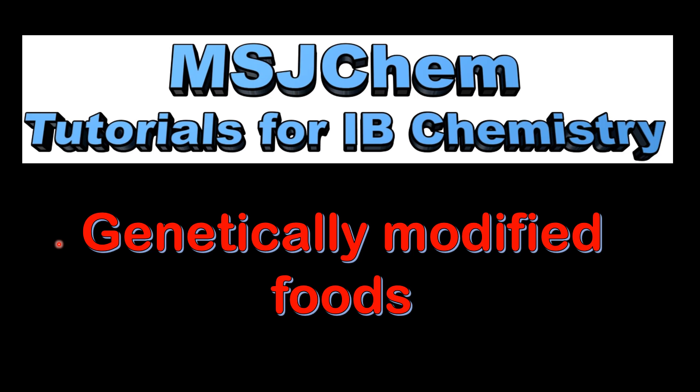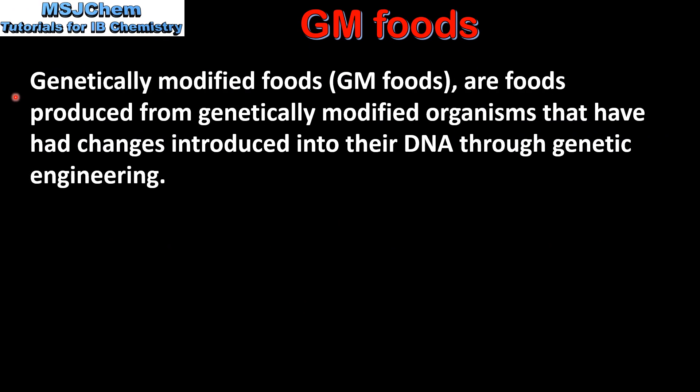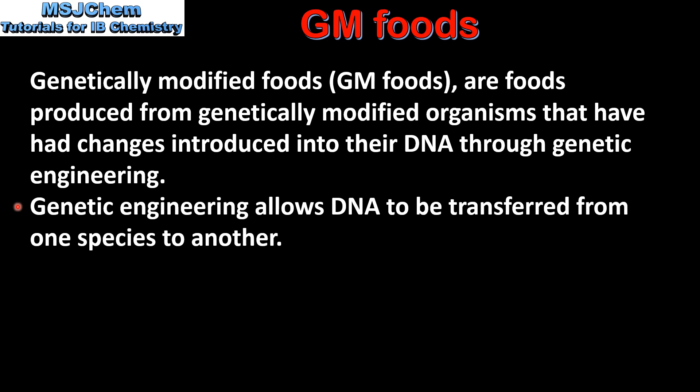This is MSJChem. In this video I'll be looking at genetically modified foods. Genetically modified foods are foods produced from genetically modified organisms that have had changes introduced into their DNA through genetic engineering. Genetic engineering allows DNA to be transferred from one species to another.